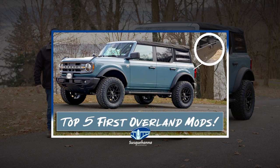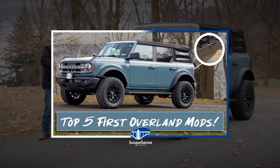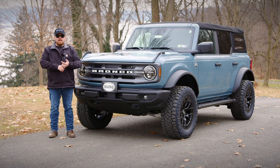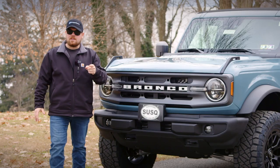Now if you haven't seen the video on this build, I highly suggest you go and watch it. We threw on a bunch of parts onto this Bronco that made it, I gotta say, really neat. In this video we're going to talk about the features that come with the Sasquatch package, some of the other advantages and disadvantages, and we'll really find out which one is best for you. Let's get started.